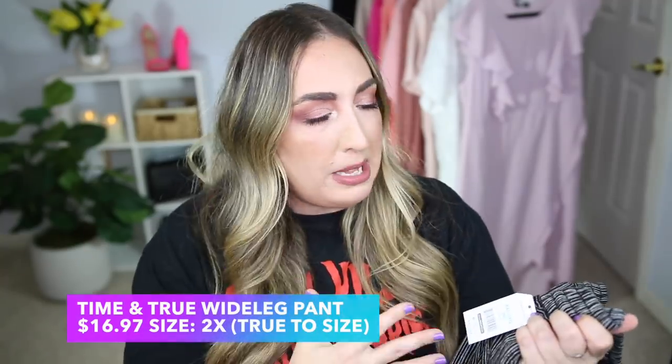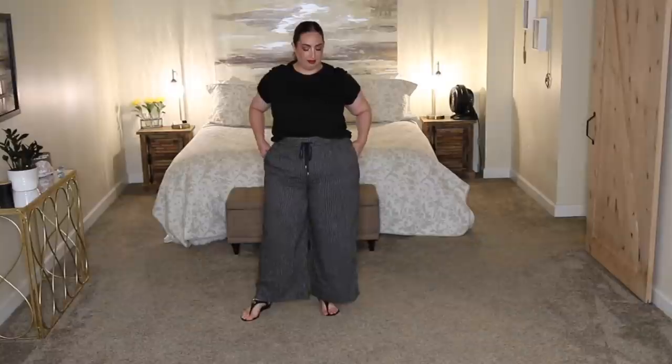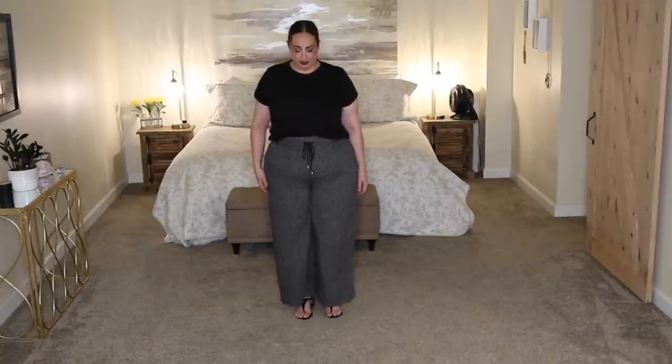We're halfway there — on to outfit number three, which is a little more relaxed and grown up. You can wear it any season, to work, dress it up or down — great for errands or at home. Starting with the bottoms: I picked up these pants from the brand Time and True in a size 2X, which fits perfectly. Normally I wear an 18 to 20, and these were $16.97. They're very relaxed, a throw-on-and-forget-it type of pant that still looks pulled together. The stripes are actually very flattering — they camouflage everything and create a long linear look.